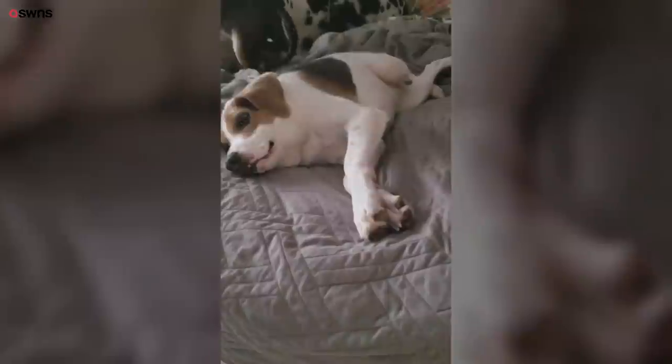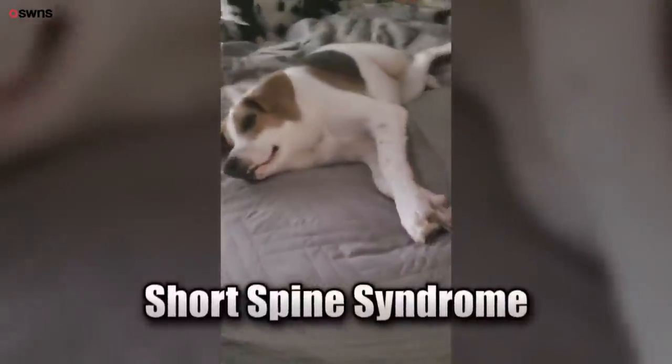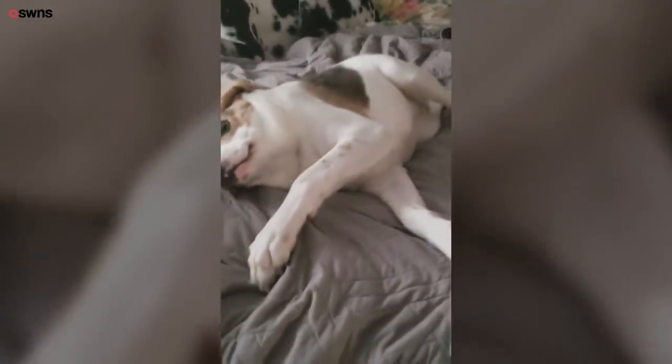His condition is called short-spine syndrome, and Cooper is one of at least 30 short-spined dogs in the world. You got it. Come on, bud.